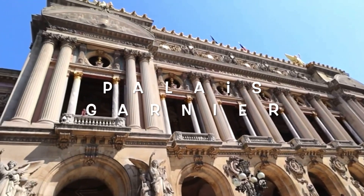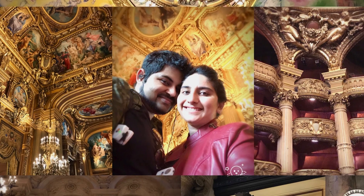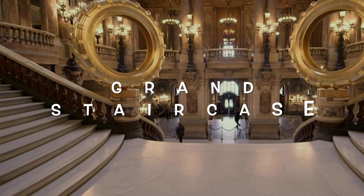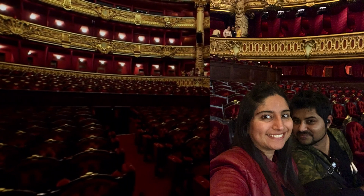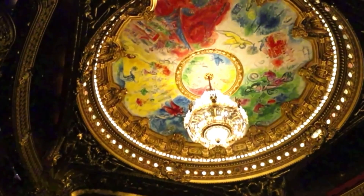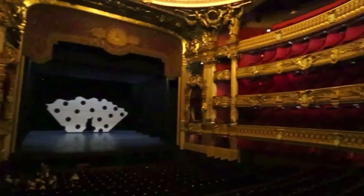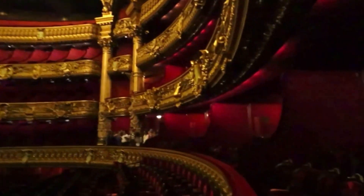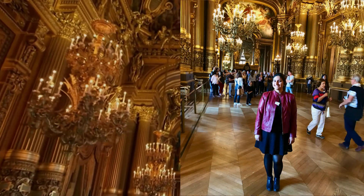The Palais Garnier is one of the most famous opera houses in the world. The Garnier Opera is lavishly decorated both inside and outside. It has a spectacular grand staircase, and the golden auditorium is richly decorated in red and gold with more than 1,900 red velvet seats and is illuminated by a large crystal chandelier. The architecture and the royal look of this opera house mesmerizes everyone visiting.